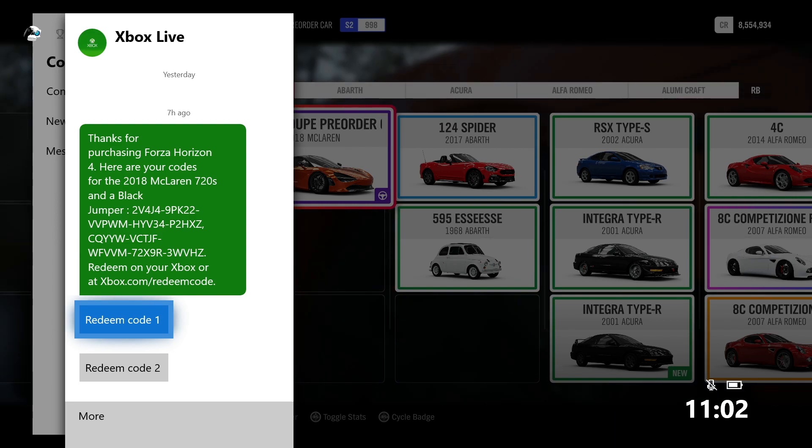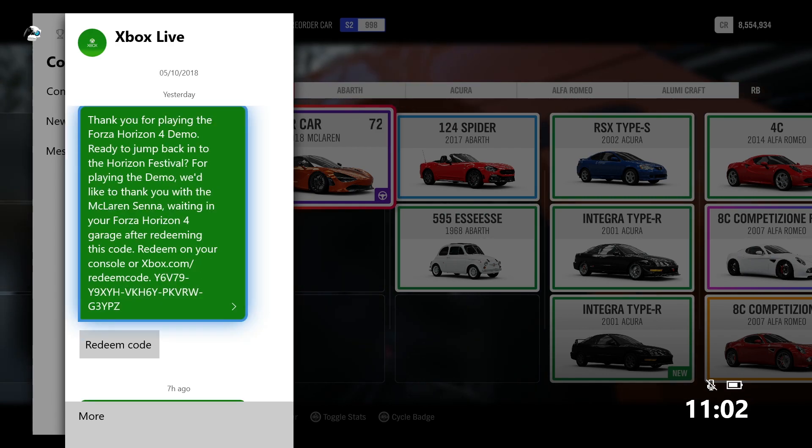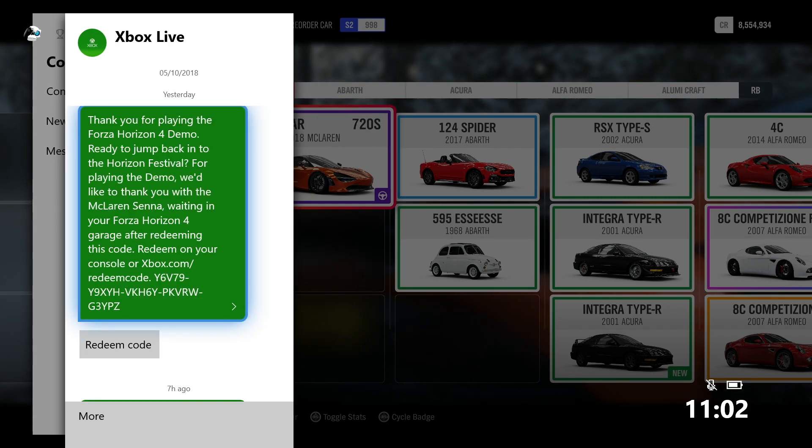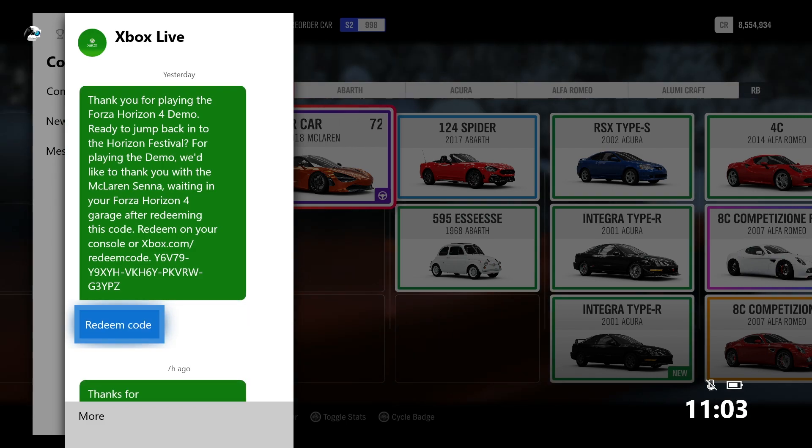I'm not fussed about the black jumper. And for those of you that are going to try, those codes aren't going to work — I've used them already. On another note, if you're going to check the Xbox Live messages, don't miss the McLaren Senna. For anybody that played the demo, they've actually sent a code for a free McLaren Senna. So go and check the Xbox Live messages because you could be missing out on two free cars and a black jumper.